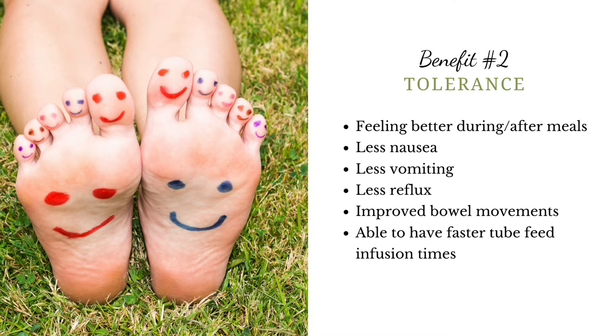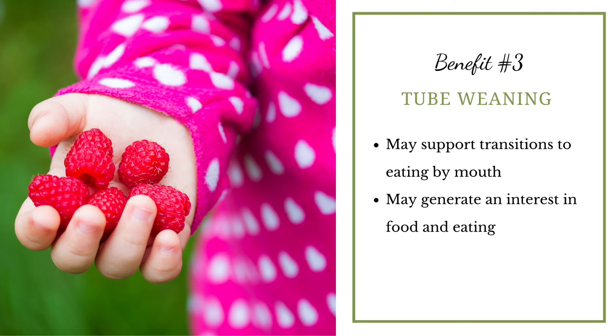That may reduce the amount of time your child has to be receiving meals through their feeding tube. Benefit number three is tube weaning. Research has shown that using food for tube feeding may support transitions to eating by mouth. Kids who see real food going into their feeding tube remain exposed to real food and may be more interested in eating, potentially progressing more quickly to an oral diet.